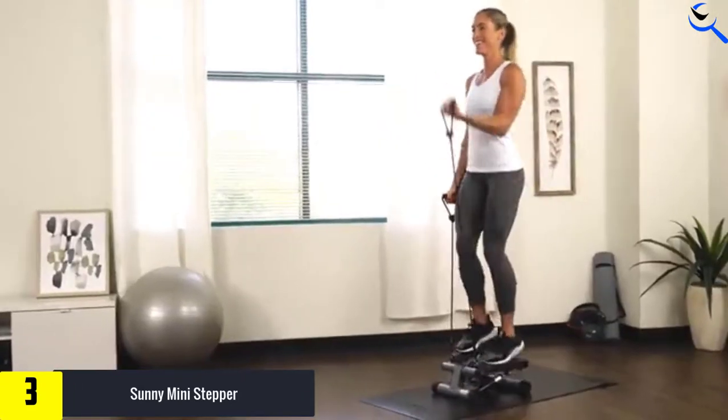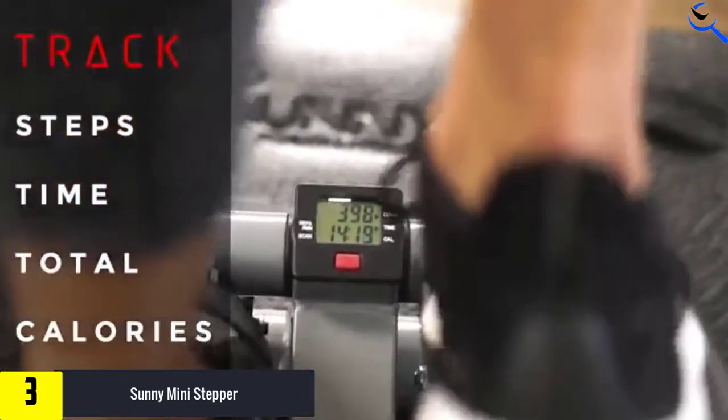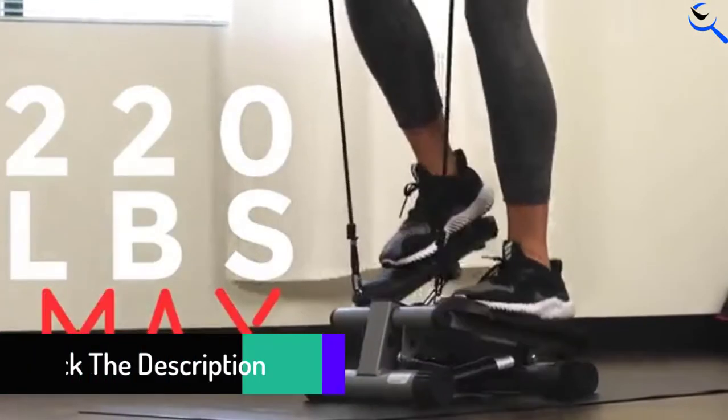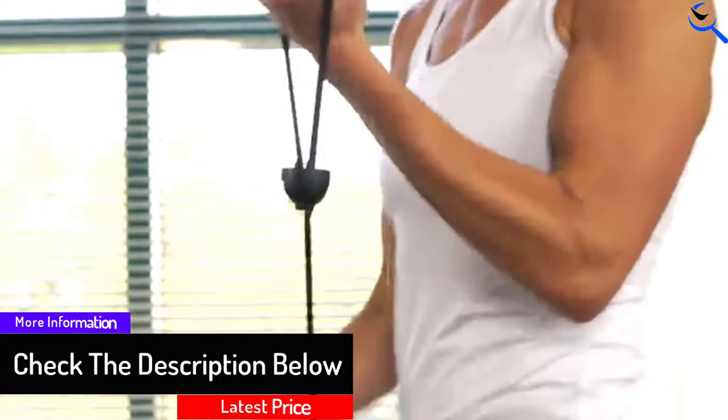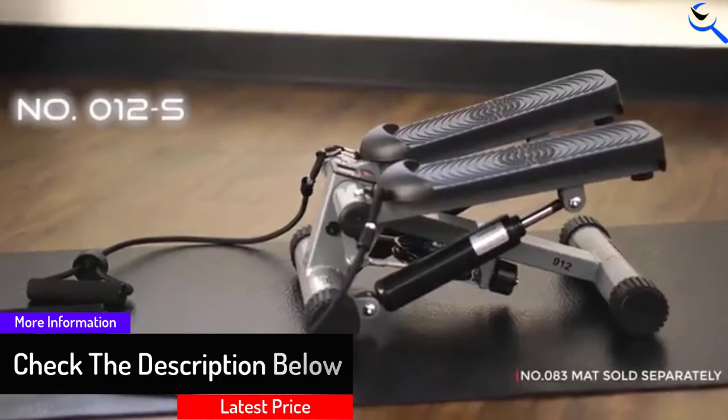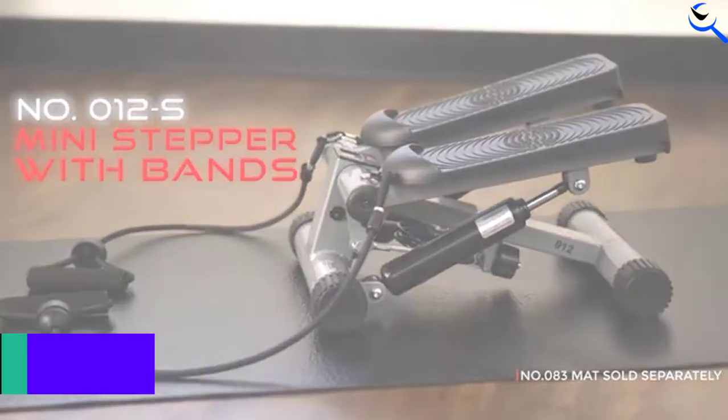As far as build quality goes, this is a relatively solid machine. Being one of the most affordable steppers on the market does mean that Sunny had to cut a few corners here or there. One of those would be the small pedals. However, you do get an integrated digital display.